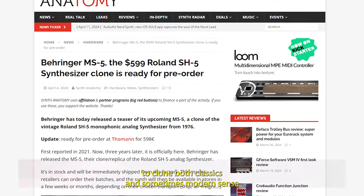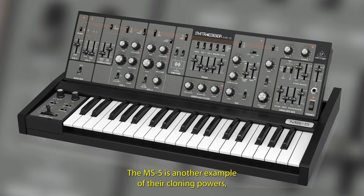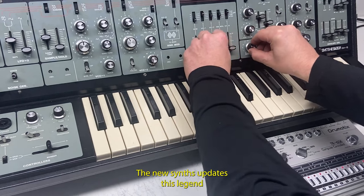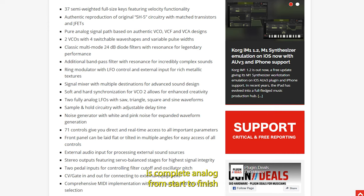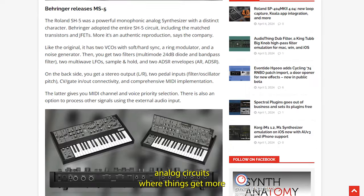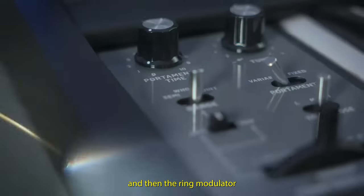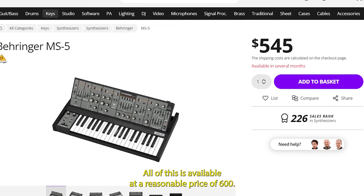Behringer have become known for their ability to clone both classics and sometimes modern synths at a relatively low price point. The MS5 is another example of their cloning powers, based on the classic Roland SH-5 synthesizer released in 1976, with some additional modern features. A 37-key, 2-oscillator synth that is completely analog from start to finish on the signal path, and the two LFOs are even analog circuits. Where things get modern is added MIDI capabilities and signal input, allowing you to take advantage of multi-mode 24dB diode filters and a well-known ring modulator. In true Behringer fashion, all of this is available at a reasonable price of $600.